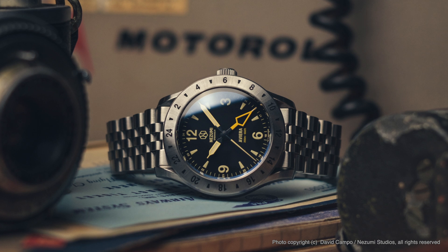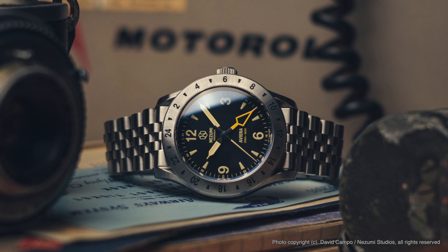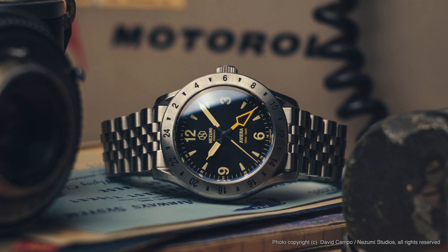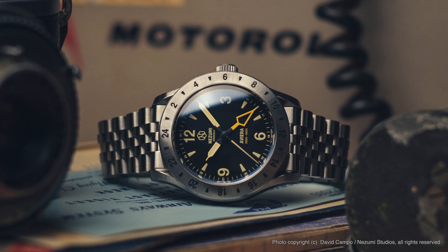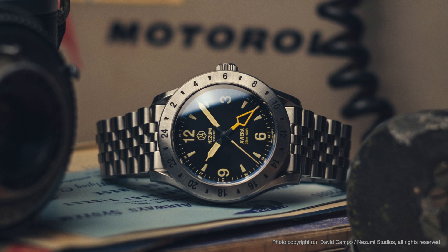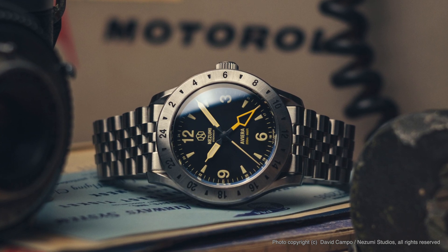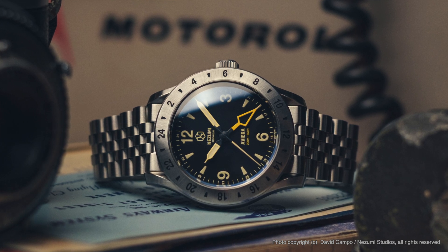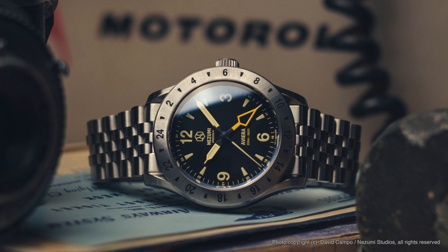I reached out to them because I wanted to know more about the lume, and they told me that all four hands have lume — the hour, minute, the GMT, and the seconds hand. By the way, this GMT hand has a curious skeletonized appearance, and the lume paint is on the tip rather than filling it. I also really like the vintage style of the watch in general, the curved lugs that have a contour reminiscent of Omega watches, and above all, the affordable price.